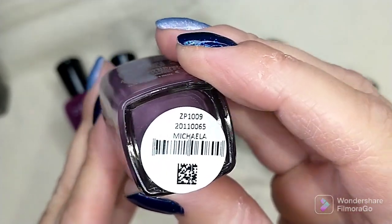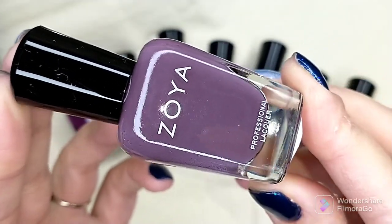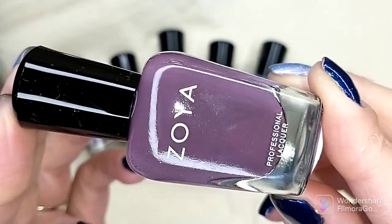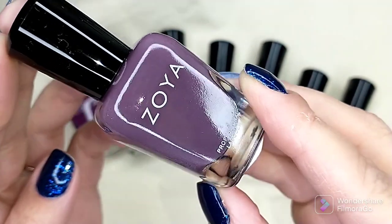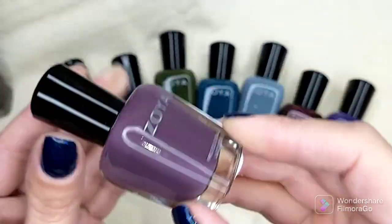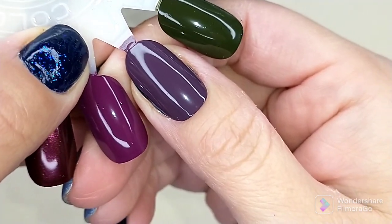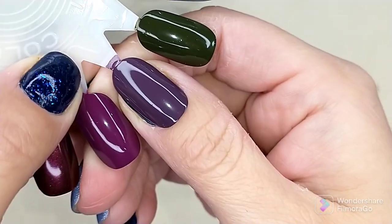The next one is called Mikayla and it is a dusty purple taupe cream — a shade I absolutely love to wear. When this deal came up I just couldn't pass on it. It's coming off a little more purple on camera than in person; in person it's definitely more of a mauve shade. The formula was fantastic. This is two coats of Mikayla — gorgeous and so pretty for fall.